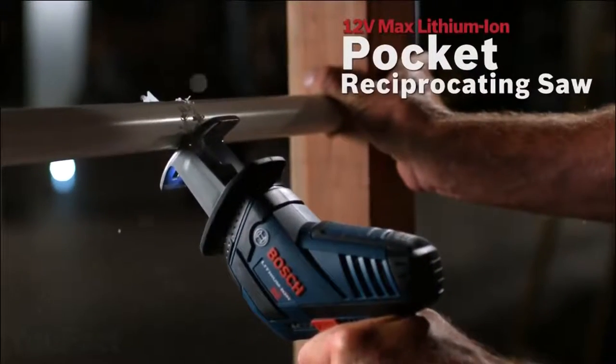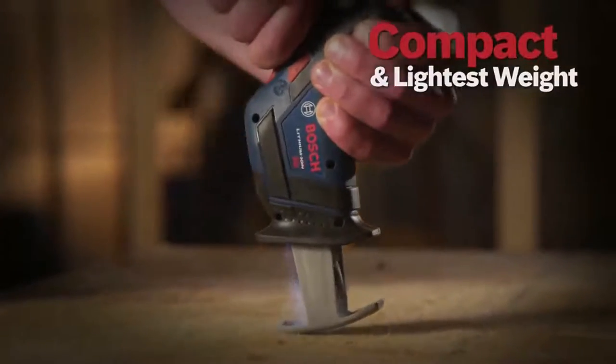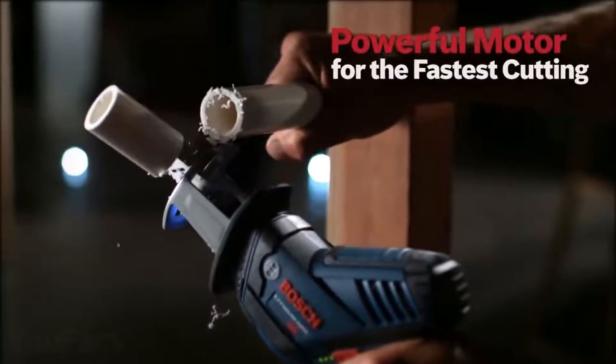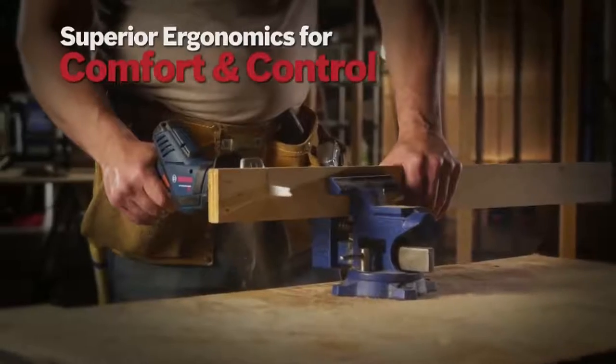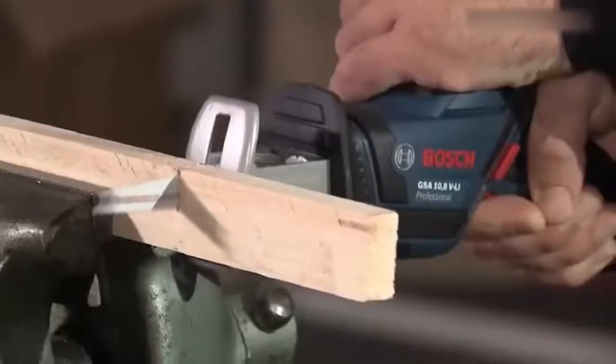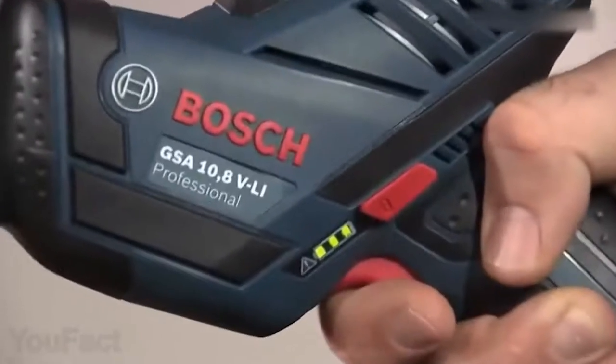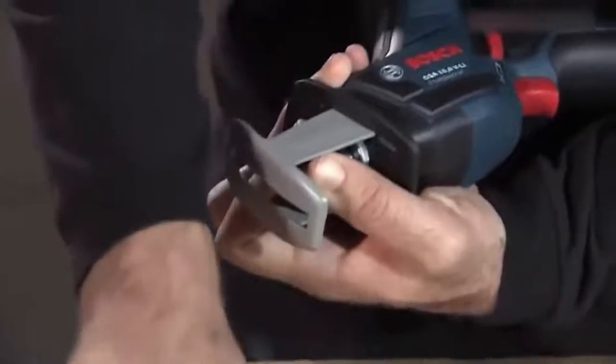Here's another little guy that'll help you with various tasks — a compact and lightweight reciprocating saw. Its fast and powerful motor lets it cut through the toughest materials, whether it's copper or drywall. There's an integrated LED light that makes it much easier to work in low light. The saw also features a variable speed trigger and switch lock for safety, and changing the blade is a matter of seconds.